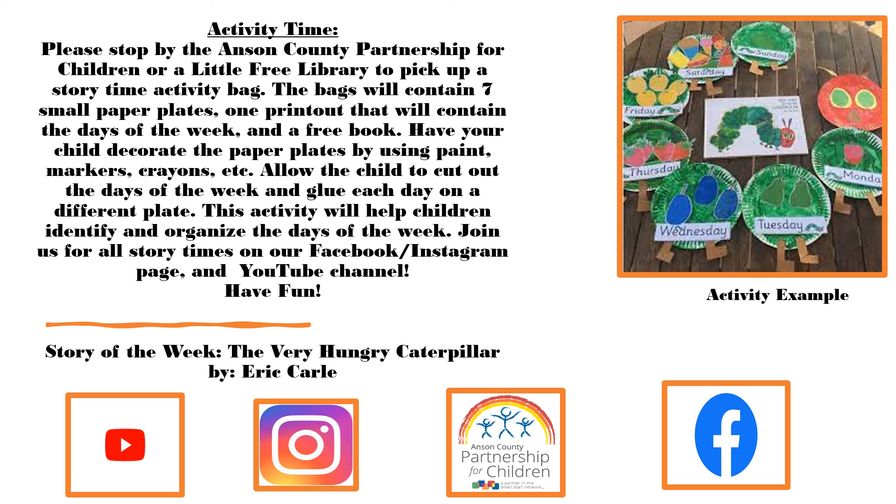Join us for all story times on our Facebook page, Instagram page, and YouTube channel. Have fun!